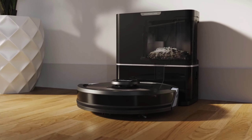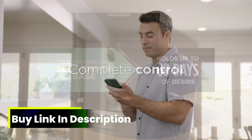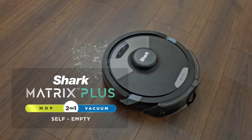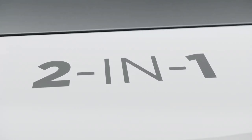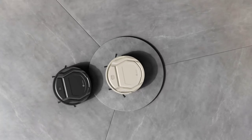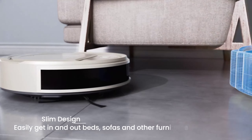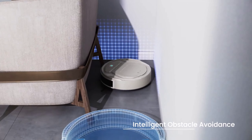The true HEPA filtration ensures a thorough cleanse, trapping 99.97% of dust and allergens. It's also a self-emptying wonder, holding up to 60 days of debris. The Recharge and Resume feature ensures it never misses a spot, and the Matrix mop takes on tough stains with ease. Designed for homes with pets, the self-cleaning brush roll effortlessly handles pet hair and messes. The 360-degree lighter vision maps your home accurately, adapting to changes day or night.